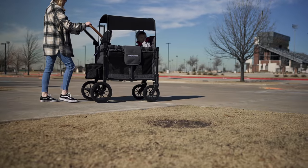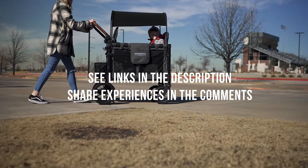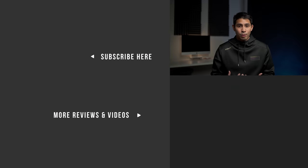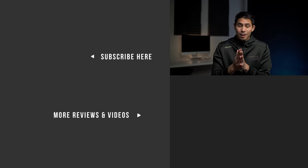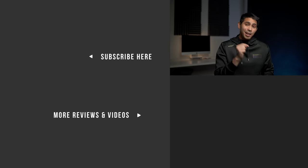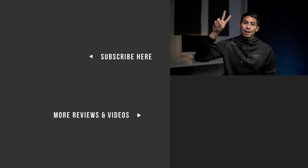And any stroller that you get is going to be well worth the price tag. Thank you to Bye Bye Baby for sponsoring this video — everything is linked down below. Buying through those links helps support this channel at no additional cost to you, so please consider doing that. And if you found this video helpful, please hit that like button. Thank you for watching. Come back for the next one. God bless.